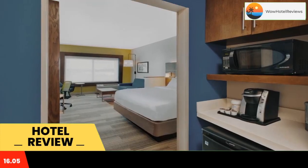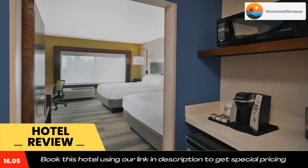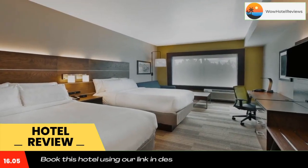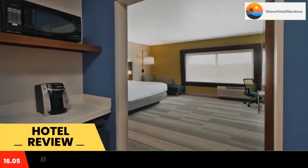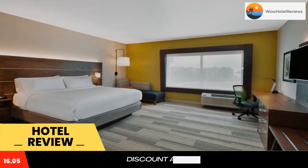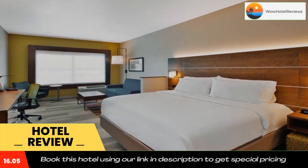Holiday Inn Express and Suites South Hill, an IHG hotel, is a three-star property located in South Hill. This three-star hotel offers a 24-hour front desk and an ATM at the hotel. Each room has a desk, a flat-screen TV, a private bathroom, bed linen, and towels.